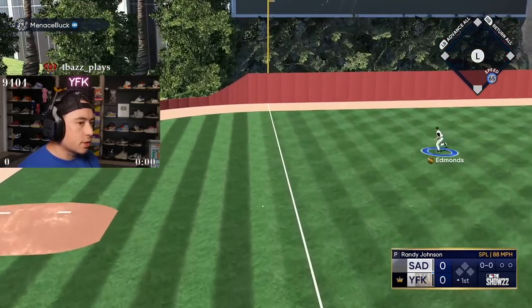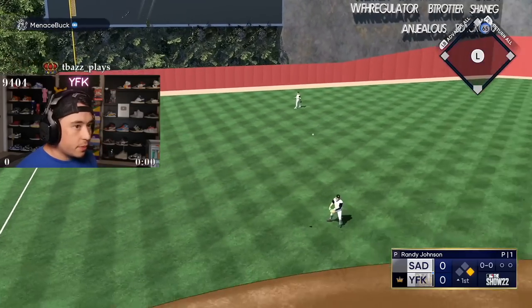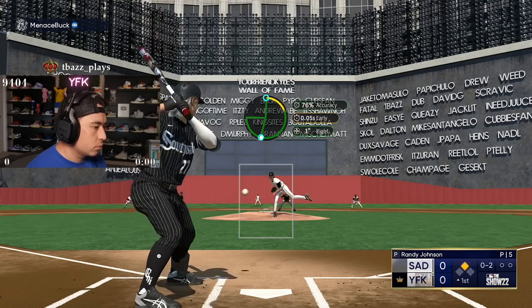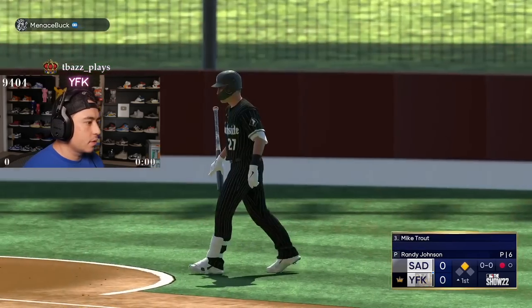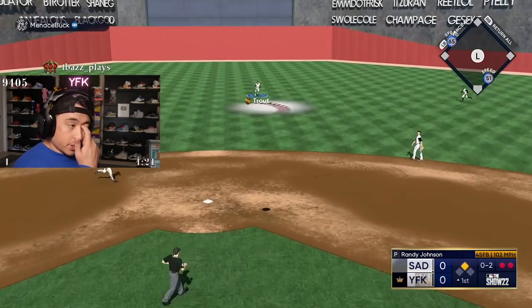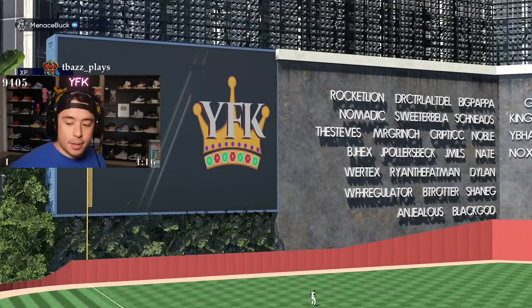That's not a good start. Not a good start for Randy — lead off double. Why are they making contact with those? All right, we got through the lead off double. Let's get some runs. Get some guys on for Jim Edmonds.